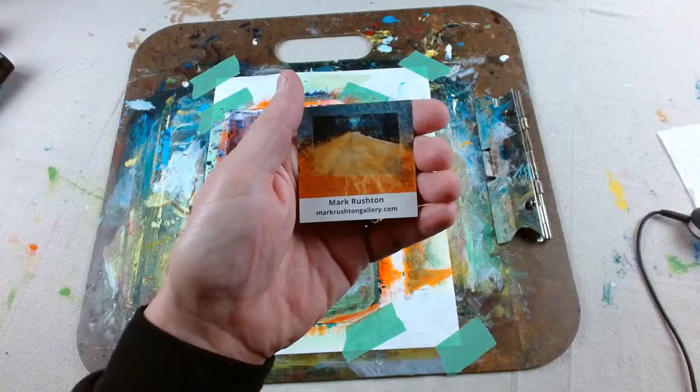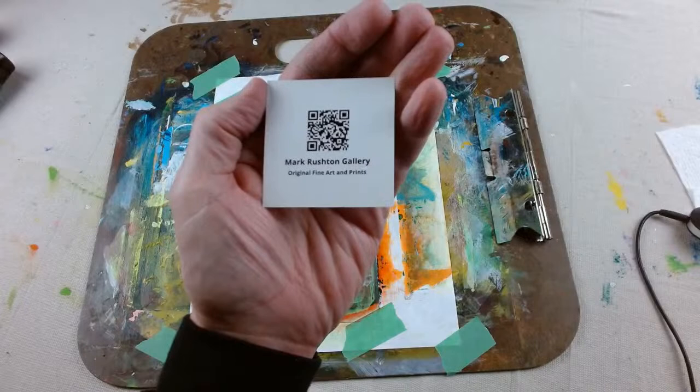Hi everybody. It's Mark Rushton at MarkRushtonGallery.com. It is Wednesday, December 21st, 2022.